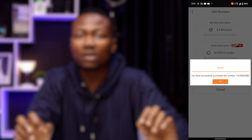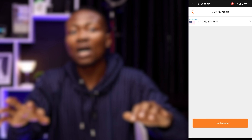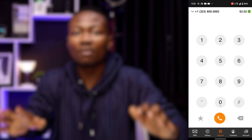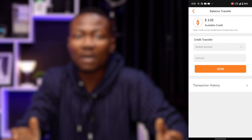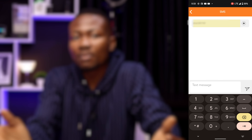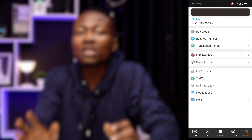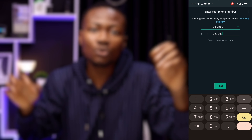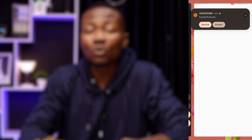There is proof that I purchased the number successfully. We can now see the number we just acquired if we return to the account tab and click the USA numbers button. It is also possible to transfer credit to friends that use FannyTel by clicking the balance transfer button on the account tab. I sent an SMS to my local phone number to test things out and got it practically immediately. I also used the number to activate WhatsApp; however, you would have to use the call verification method because SMS verification won't work.